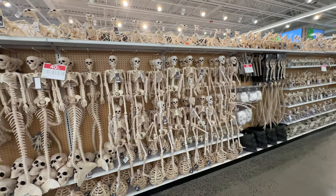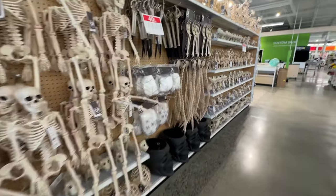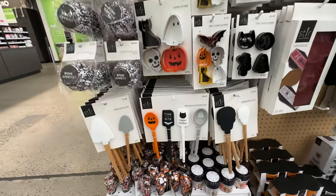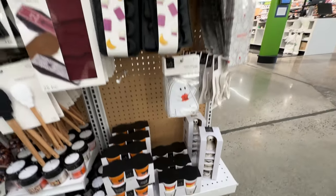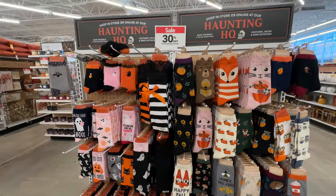If you were worried they were going to run out of skeletons, I don't think you have to worry — they do have an abundance here. They were kind of all over the place on various shelves. So let's move on to the cooking implements. Not my forte, but I do need some interesting new cooking recipes for some Halloween treats, and I'll probably try to explore that a little bit more this year.